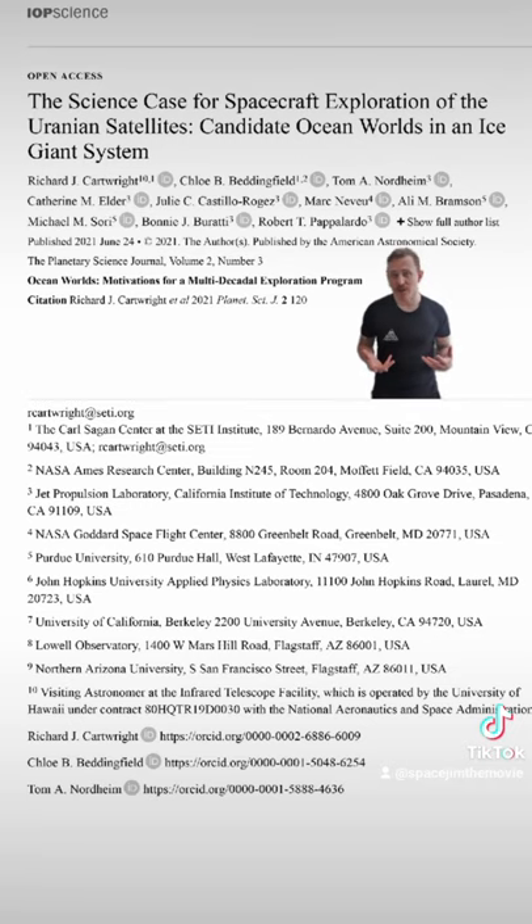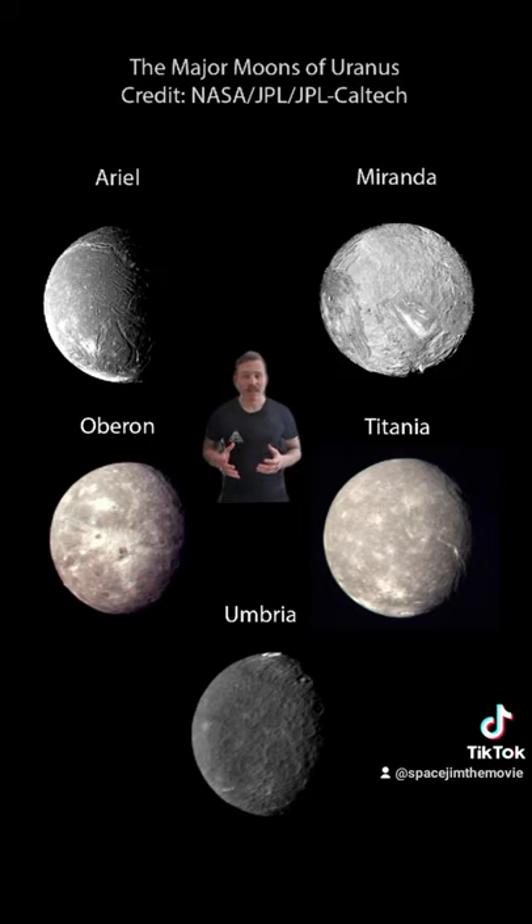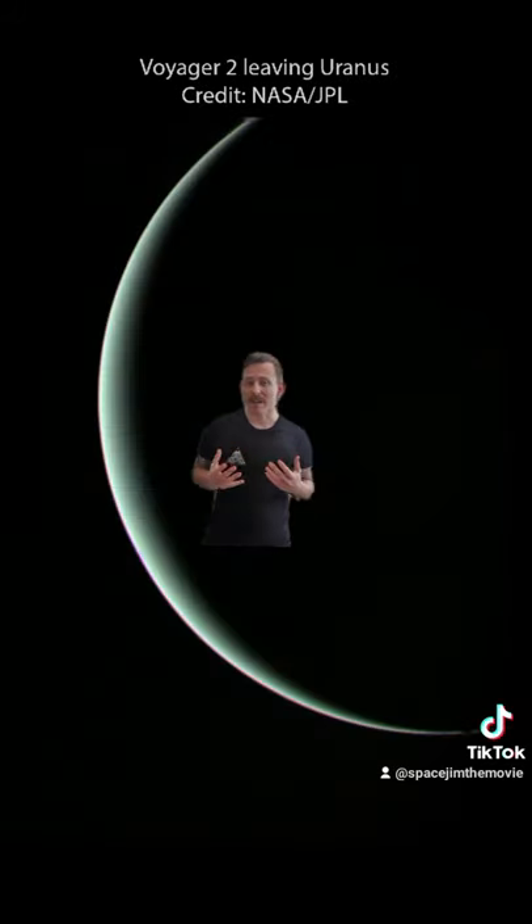There's a new push to return to Uranus, thanks to a rare planetary alignment that could get us there quicker and cheaper. And there's a lot left to discover, especially at the planet's 27 known moons, which could have tectonic activity, underground oceans, and carbon-based compounds — all important clues in the search for life. So we should return to Uranus. No buts about it.